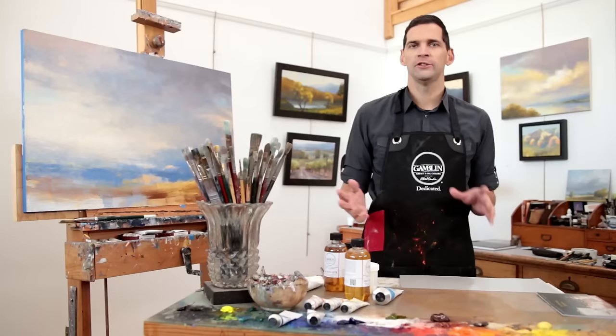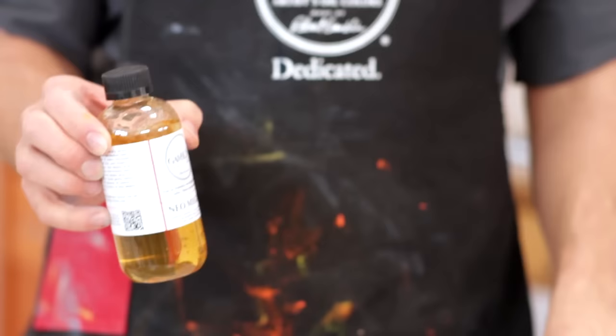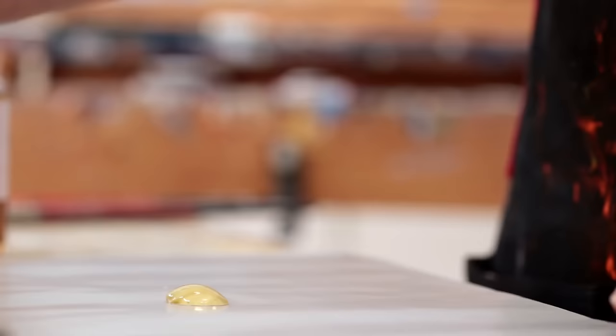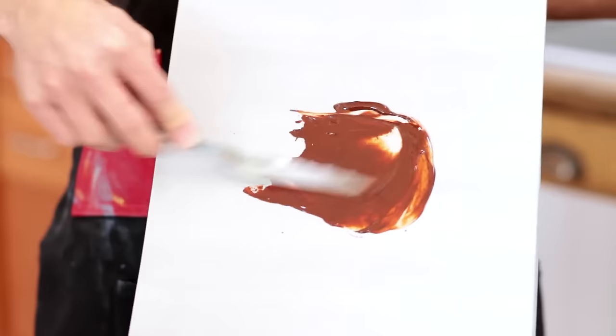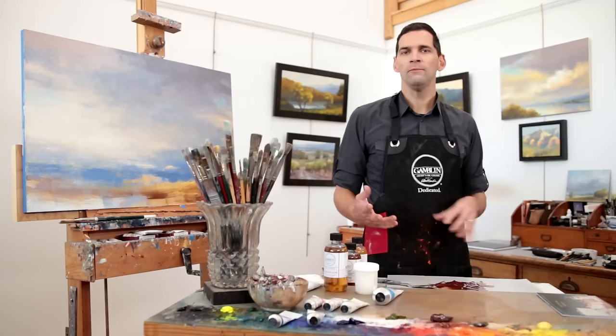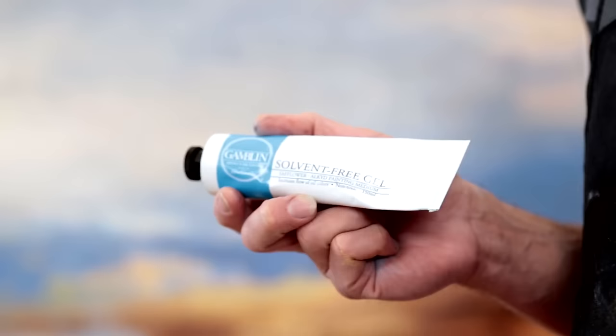Gel mediums extend oil colors but they do not make them fluid. I'm going to be demonstrating the gel mediums with our Neo-McGilp. Neo-McGilp is a soft, silky gel medium that was a recreation of a traditional medium simply called McGilp of the 18th and early 19th century. Being a soft gel, Neo-McGilp doesn't make the colors fluid, but it will slightly round out brush marks or impasto marks. It is also an excellent glazing medium when you want a bit more thickness to those transparent glaze layers.